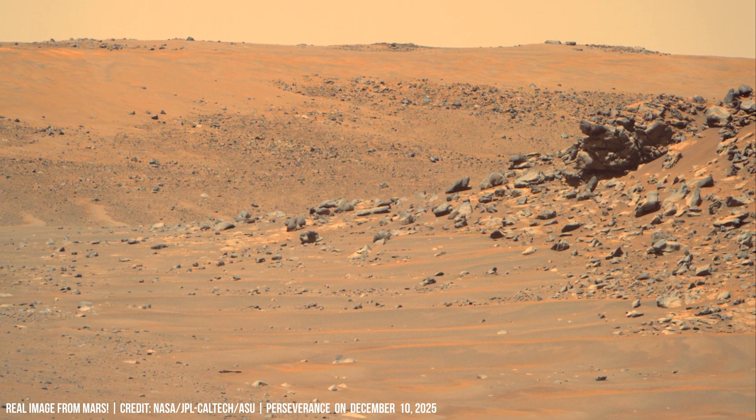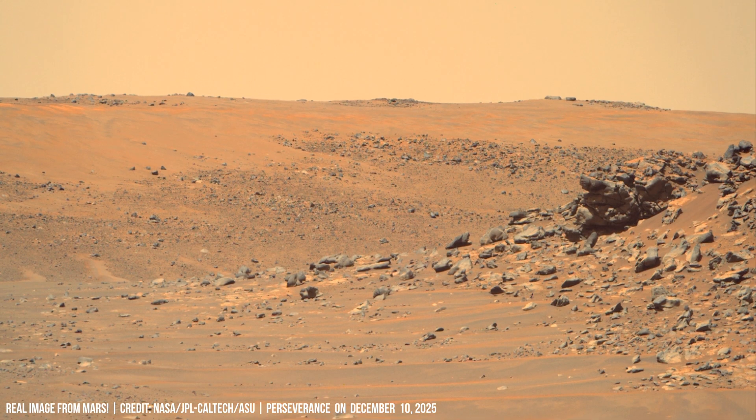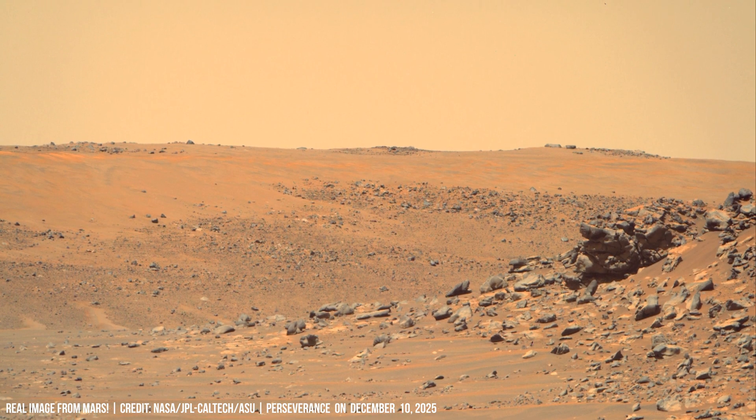Every bit of molten or vaporized metal carried heat away, but it also removed mass continuously. Even though Mars' atmosphere is much thinner than Earth's, the object spent enough time under intense heating for ablation to remove most of its material.